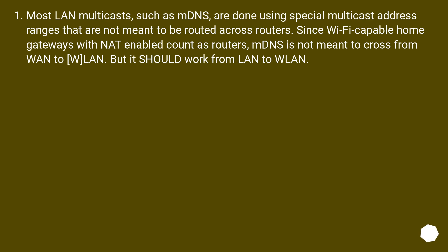Most LAN multicasts, such as mDNS, use special multicast address ranges that are not meant to be routed across routers. Since Wi-Fi-capable home gateways with NAT enabled are considered routers, mDNS is not meant to cross from LAN to WLAN via routing, but it should work from LAN to WLAN on the same bridged network.